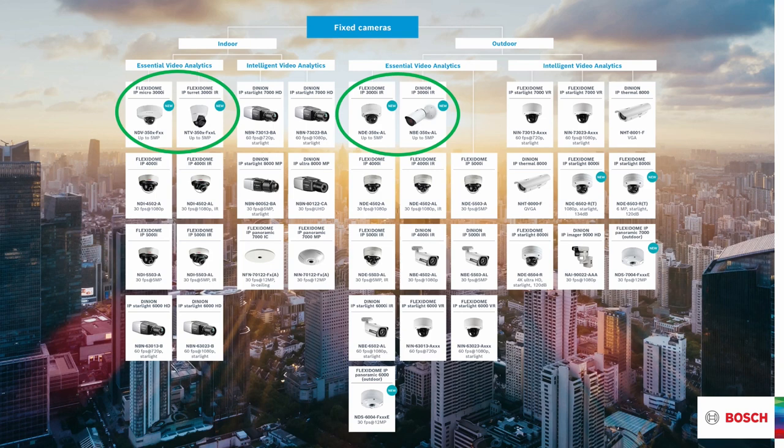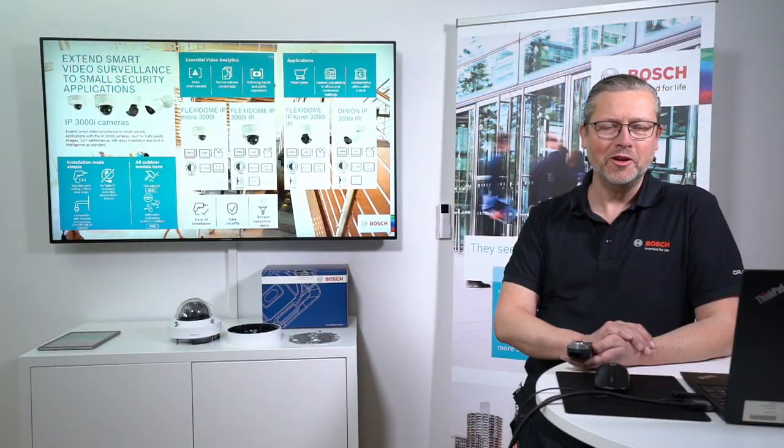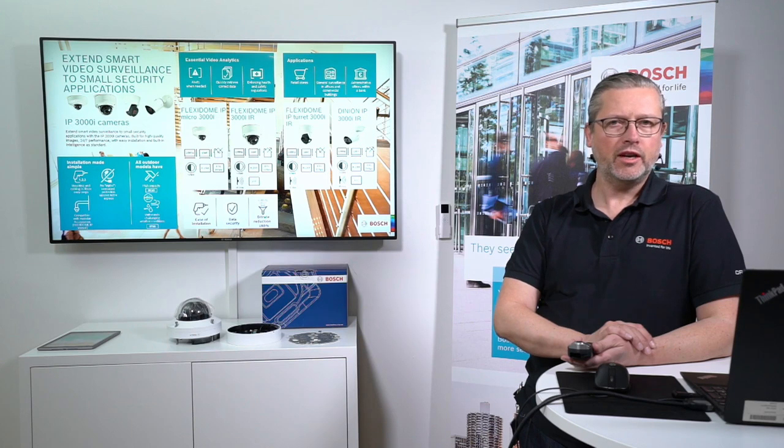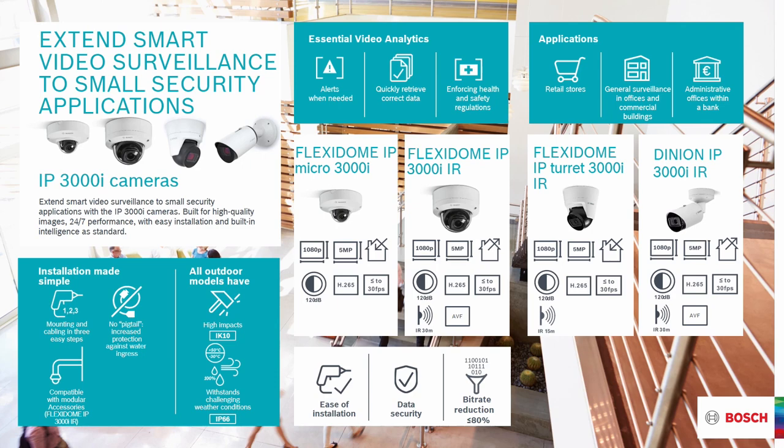The 3000i — 'i' standing for intelligent — cameras are clustered in the essential video analytics part, in both indoor and outdoor form factors. The family contains four members: the micro, the Flex Room micro, the Flex Room IP 3000 infrared, the Flex Room IP turret 3000i infrared, and the Dinion IP 3000 infrared. All cameras have the 'i' designation — they are intelligent both in video analytics and in minimizing bitrate while maintaining good image quality.